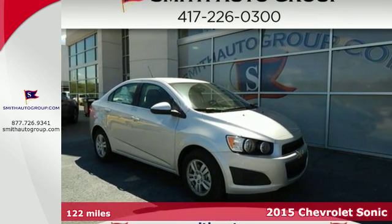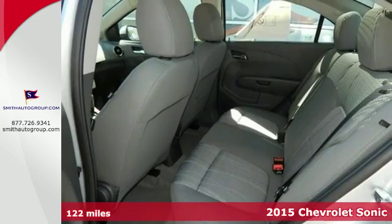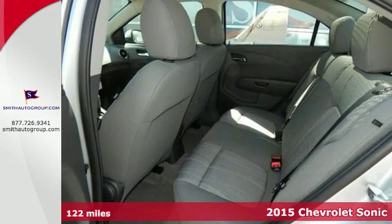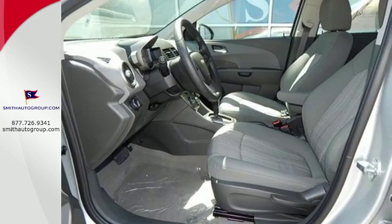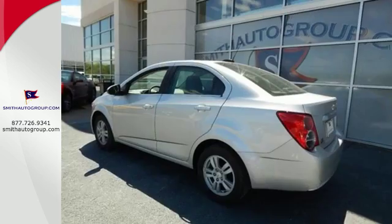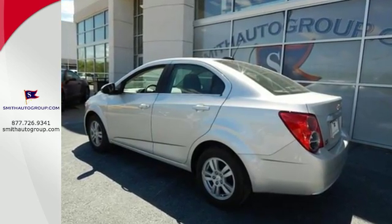Here's a 2015 Chevrolet Sonic. Start your next journey in this efficient and eye-catching Sonic. With the convenience of keyless entry, automatic headlights, and OnStar with 4G LTE capability, you can travel with ease.